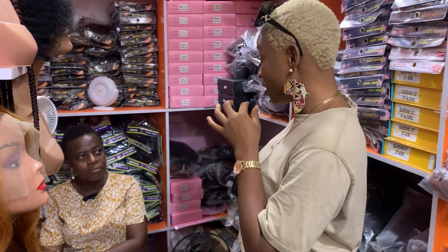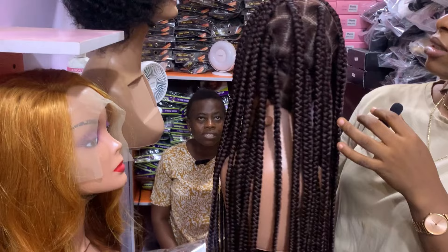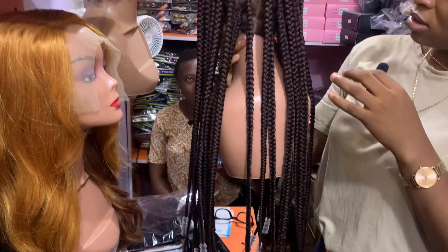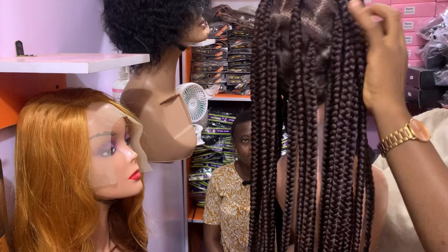I would like to see some other hair. This is the braided hair. How much is this? That one is 30,000 because it's fully lace with attachment and everything — it's braided. This is nice, I would like to test it so that my people can confirm the quality of it.